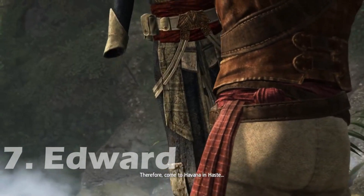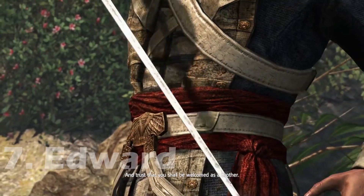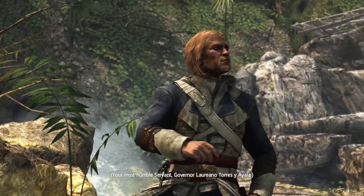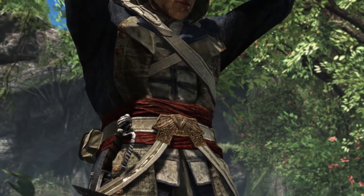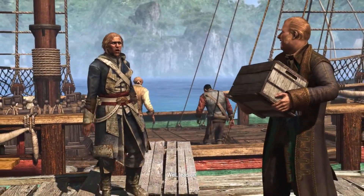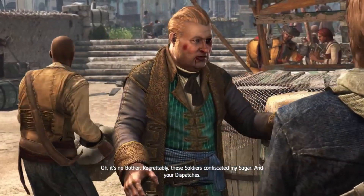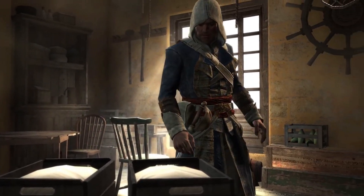At number 7, we have Edward, who similarly to Shay has an outfit that is much more sailor than it is assassin, which to be fair makes complete sense. Despite this though, it still encapsulates everything an assassin's outfit should be, with the iconic hooded cloak being complemented with leather and various belts, making him one with the crowd regardless of whether he's on a pirate island or in the midst of a bustling city. It's a truly iconic set of assassin robes that fits the tone and setting of the game — a combination that wasn't able to be achieved with Jacob or Cassandra.